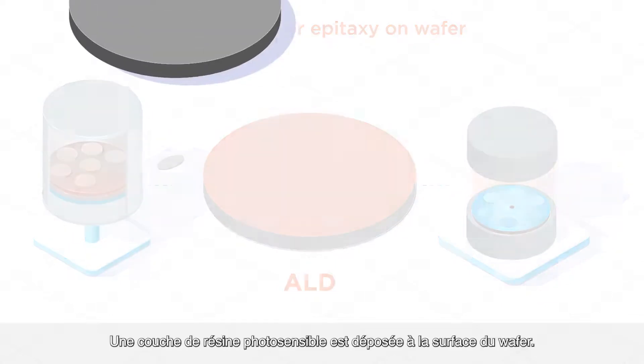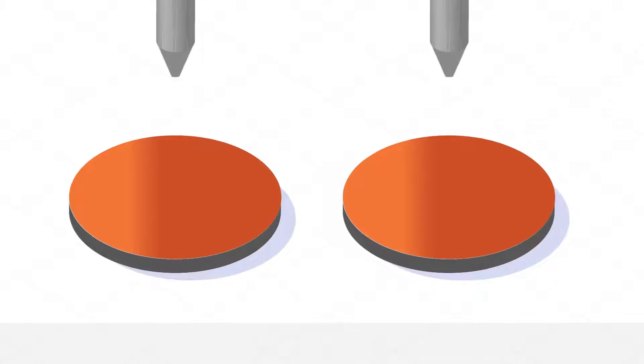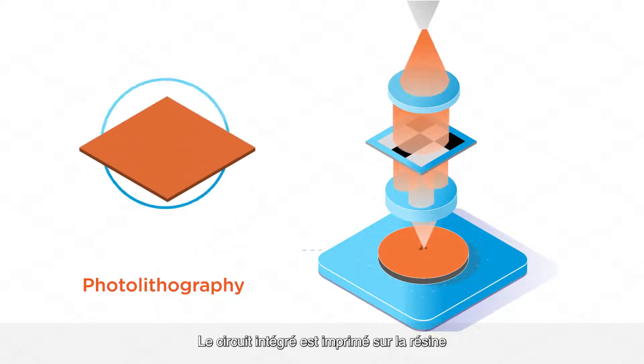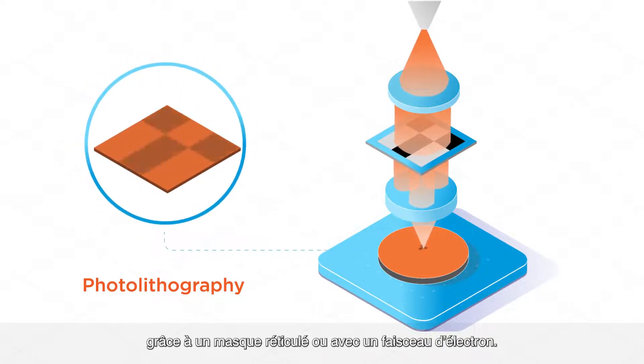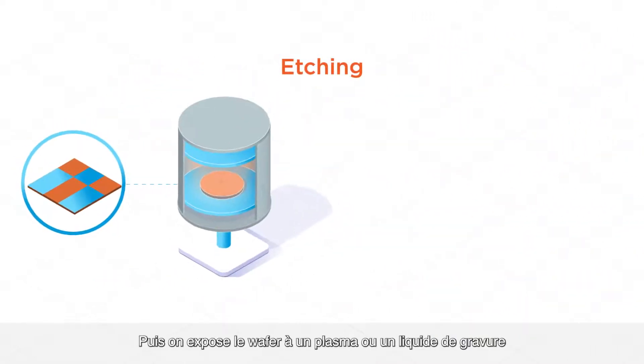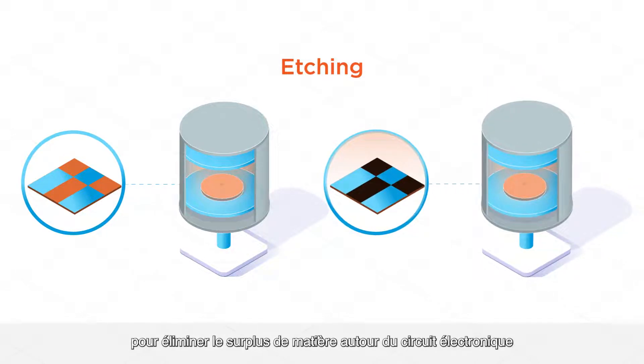A photoresist layer is deposited by spin coating at the surface of the wafer. The complex pattern of the circuit design is printed on the resist through a mask reticle or with an electron beam. Next, the wafer is exposed to a plasma or liquid etchant to remove the excess material around the electronic circuit.